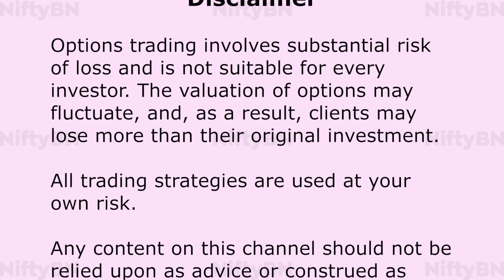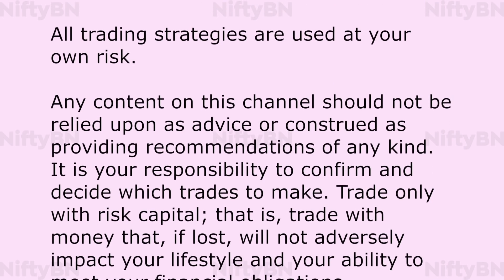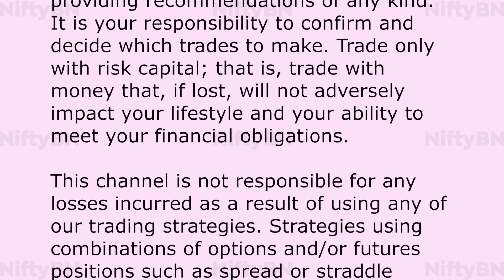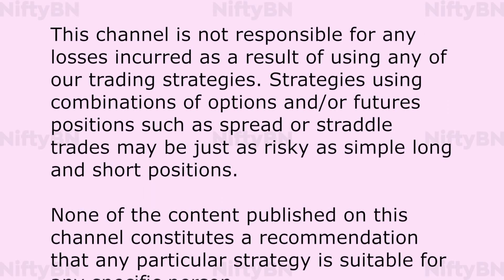Hi guys, this is Ravi from the Nifty BN channel. In this video we would be looking at a variation to the traditional iron condor option strategy known as the mouse ears iron condor. But before that, let me give a quick recap about the regular iron condor option strategy.